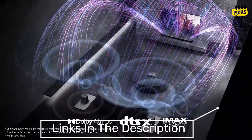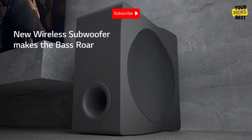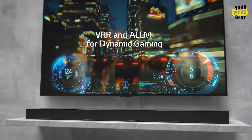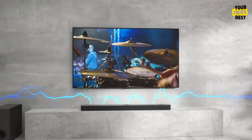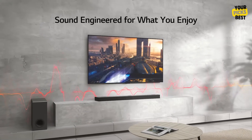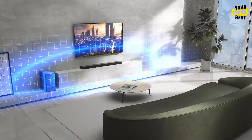Many of the greatest soundbars are available in three different styles: single-unit soundbar units, soundbars with subwoofers, and soundbars with back speakers for surround sound. For those who like a simple setup, the first option is perfect; the third is ideal if you want a true home theater audio experience; and the second is fantastic for large sound on a budget.